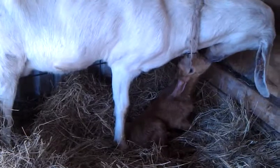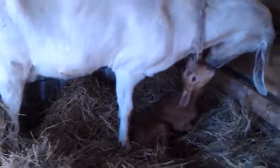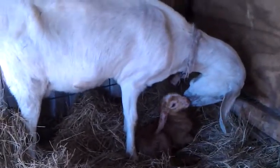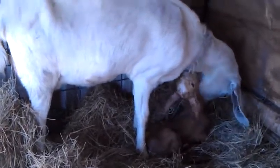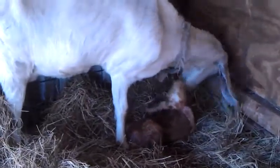Later tonight I'll move them to a different place, because right now we're where all the other goats are. I have a few pens over here I can clean and move them to so they'll have some privacy. Later, guys. Thank you.